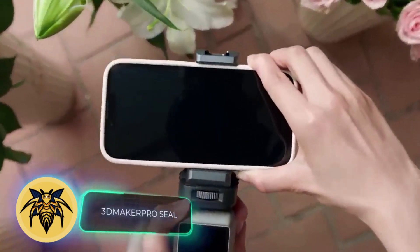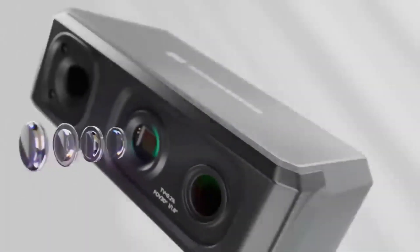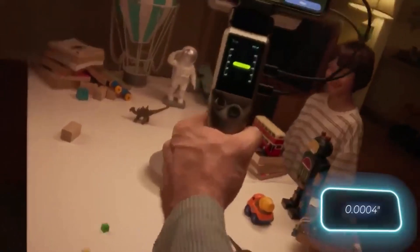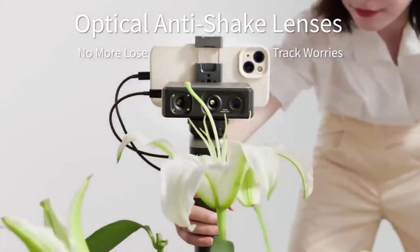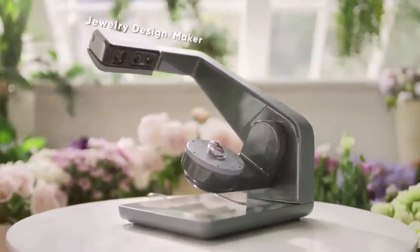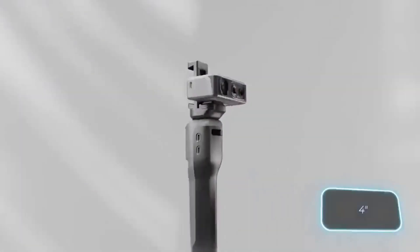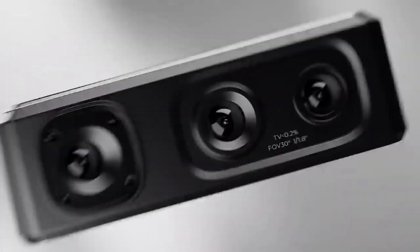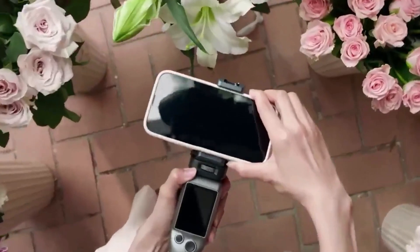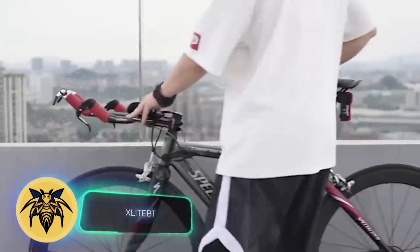3D Maker Pro has made quite an impression on those keen on 3D scanning. The Seal and Seal Light models come at a fair price and promise an accuracy of 0.1mm — roughly five times more precise than many rivals. These scanners are incredibly compact, weighing around 200g. Customers can opt for a dedicated table perfect for scanning objects up to 100mm in height. The Seal Light model with cable and charger is available for $250.